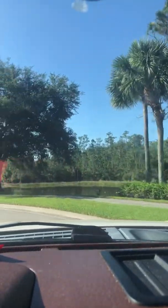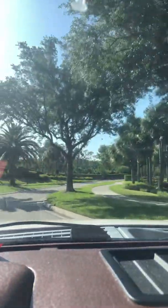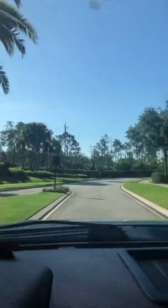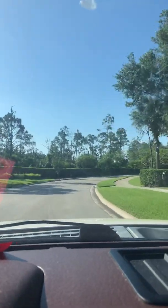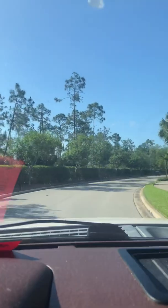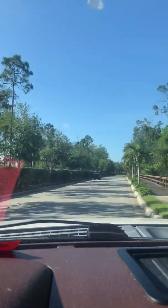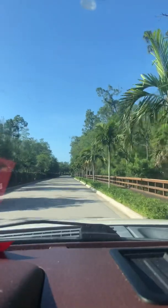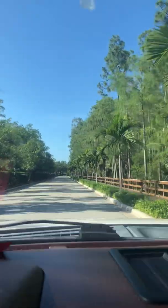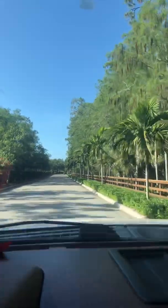That's the preserve right there in front of you — you can see the preserve. And here to the right we can see that fence; that's a little boardwalk, that's the preserve right there.